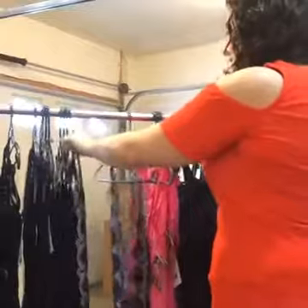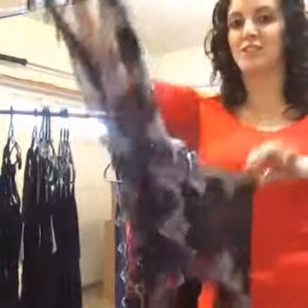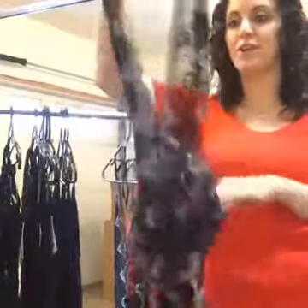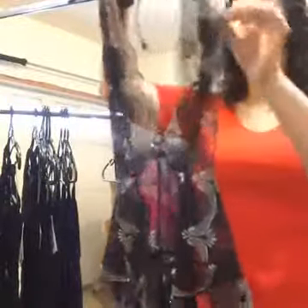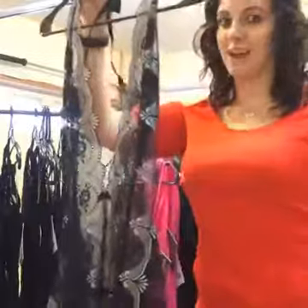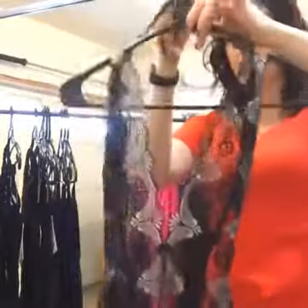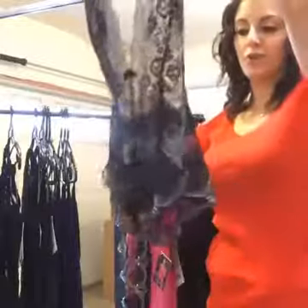The next one is brand new as well. This is called Take the Plunge. Very, very thin material, goes very deep in the front. Not really much support, but it's very sleek and thin. You could wear this under your clothing as well, and it could be a surprise when you take it off. This one's very popular lately. It's got a tie in the back so you can adjust it, and this one goes up to an extra large.